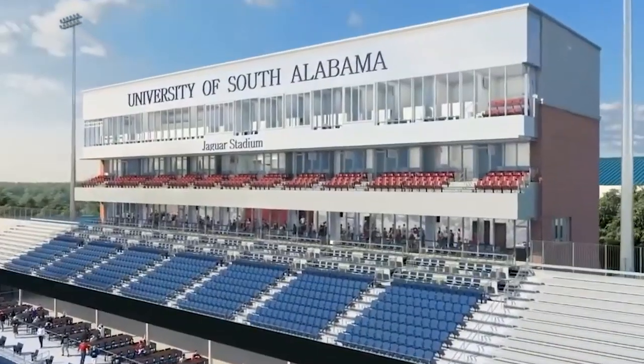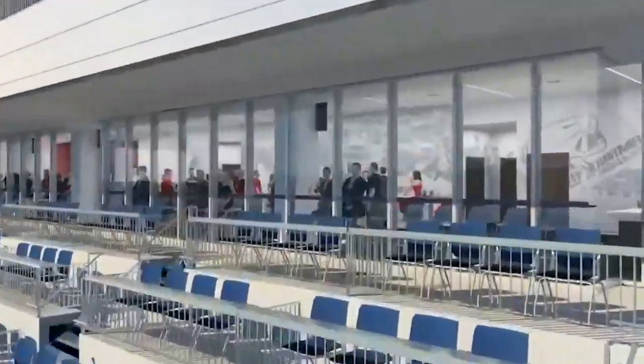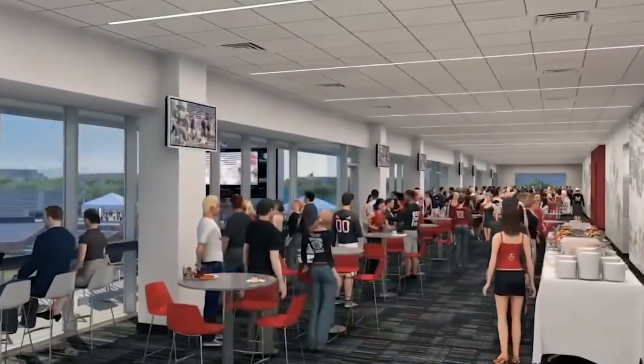All the amenities going into the new stadium — one of the largest jumbotrons in the nation, state-of-the-art facility as far as concessions, club level, loge level, suites. The results are we're already seeing great results because we're getting a lot of great recruits on board, and recruiting is the lifeblood of any football program. We're getting some great players on board because of all the facilities that are being built as well as the great academics that we offer here at South Alabama.